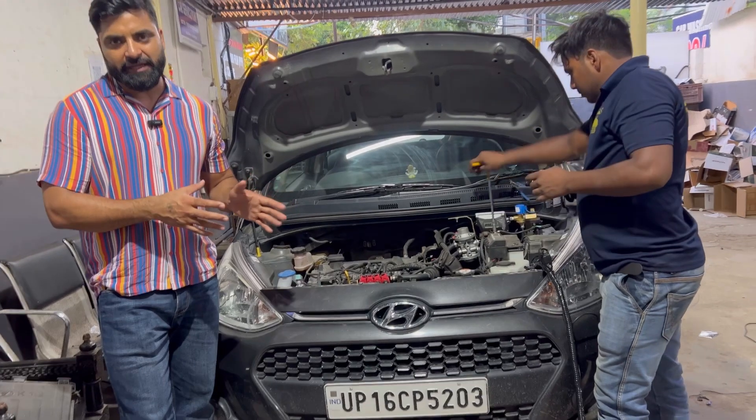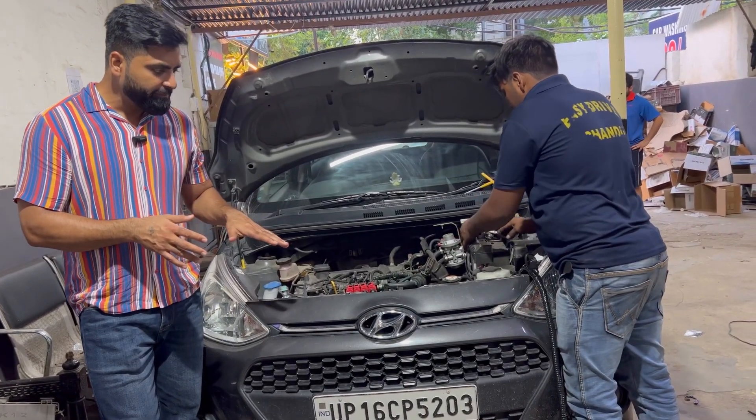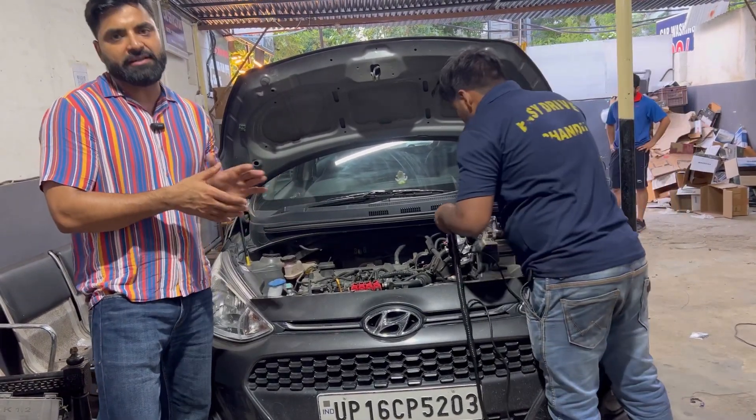This car comes to BS6. After NIOS launched it, the NIOS has also been approved for BS6, so this car will be counted in BS6 because it is a registration of 2020.